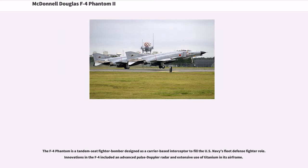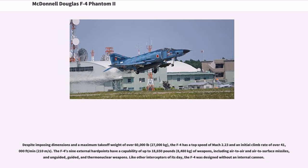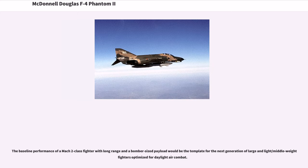The F-4 Phantom is a tandem seat fighter bomber designed as a carrier-based interceptor to fill the U.S. Navy's fleet defense fighter role. Innovations included an advanced pulse Doppler radar and extensive use of titanium in its airframe. Despite imposing dimensions and a maximum takeoff weight of over 60,000 pounds (27,000 kilograms), the F-4 has a top speed of Mach 2.23 and an initial climb rate of over 41,000 feet per minute. Its nine external hardpoints carry up to 18,650 pounds of weapons, including air-to-air and air-to-surface missiles, and unguided, guided, and thermonuclear weapons. The baseline performance of a Mach 2 class fighter with long-range and a bomber-sized payload would be the template for the next generation of large fighters.